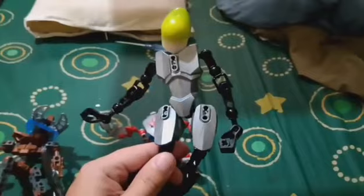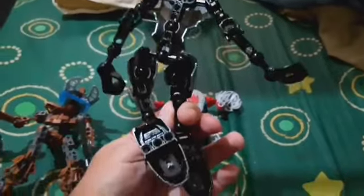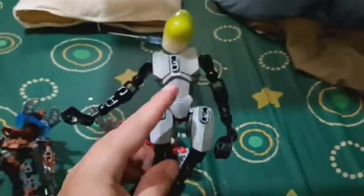Here we have a scrap figure made from Bionicle G2 or Hero Factory parts, which is good — I need this skeleton for a costume. I can just add any shell to this and make any character I want. And here's that Rahaga figure.